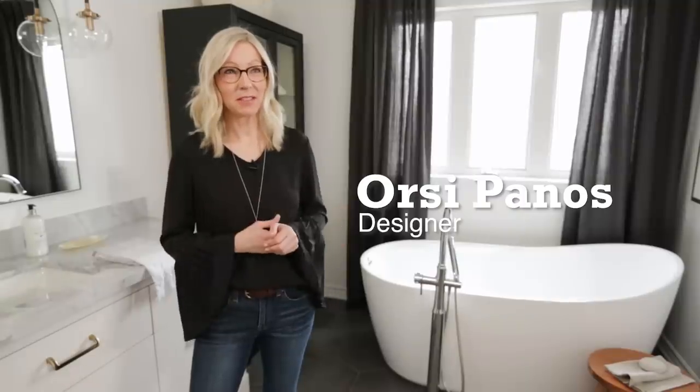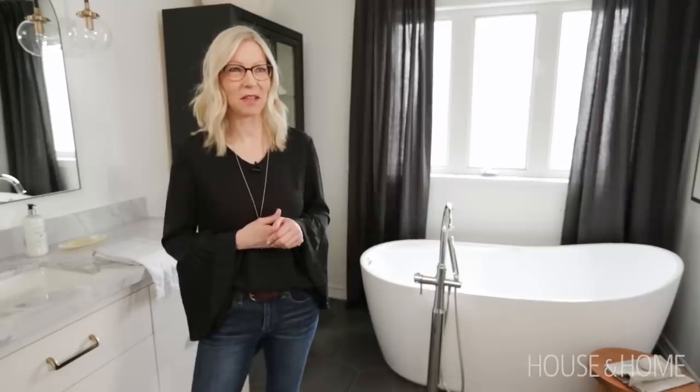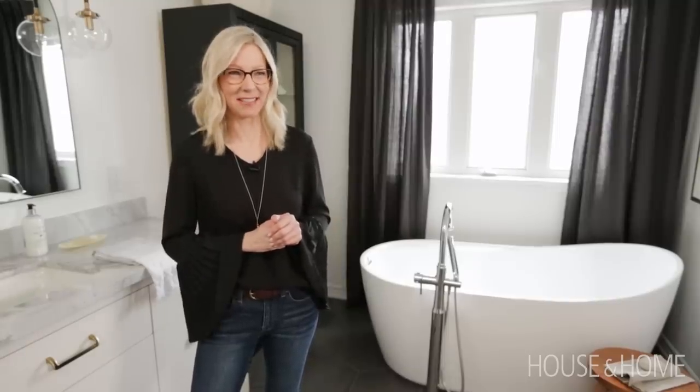We've been in this house for 16 years and this master bathroom renovation is one of our first renovation projects in the house. It went so well that I'm hoping my husband will be on board for our kitchen renovation next.